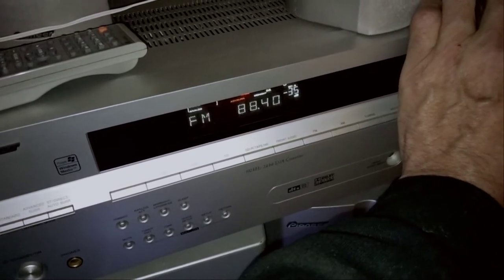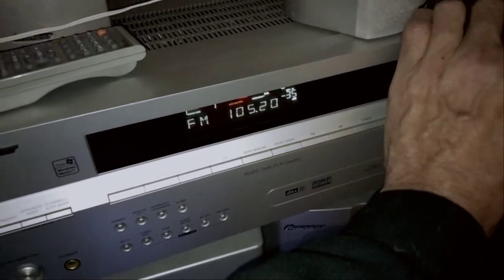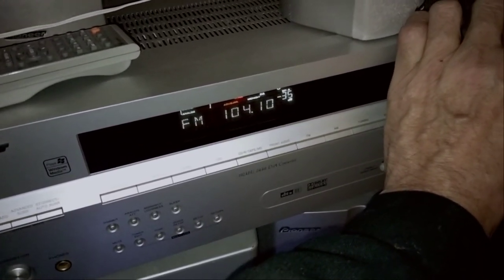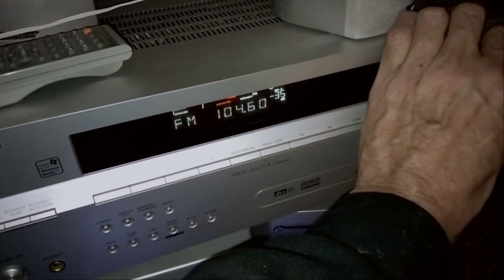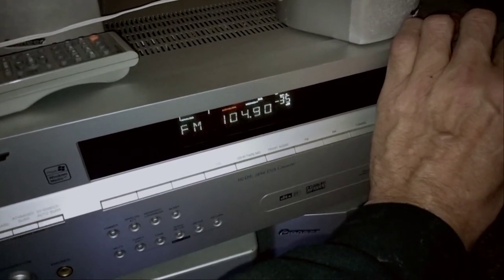Well, there sure ain't much in the way of stations here. Here we go — hold on. We're not having very good luck with radio stations, are we.